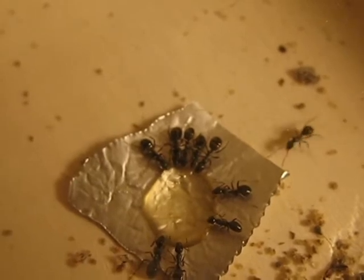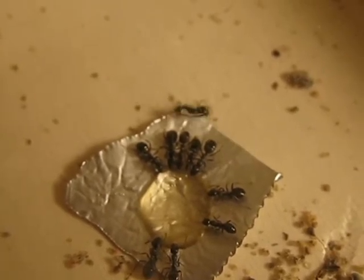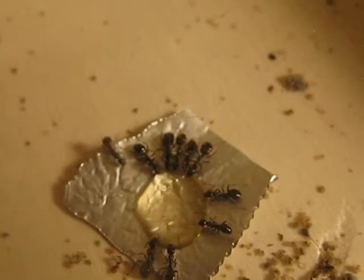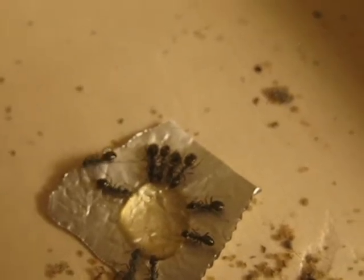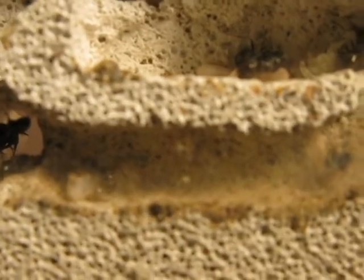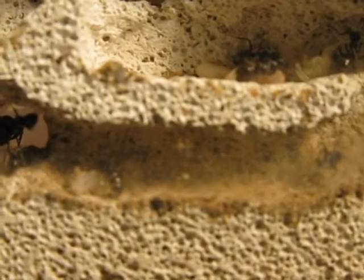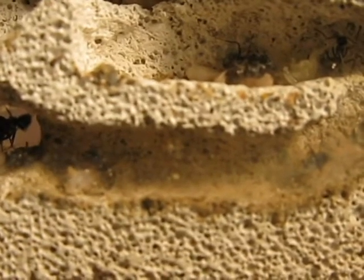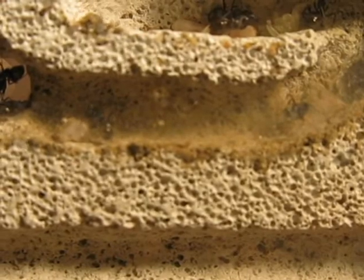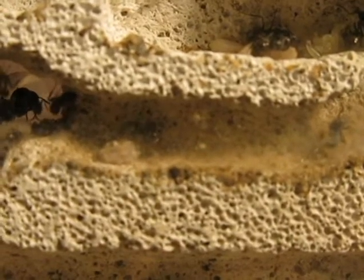And here comes another worker, back at the nest. I don't know if you can make this out or not, but in the very center of the camera right now is a very, very pale callow worker. It just recently eclosed — I've had five new workers in the last day or so.